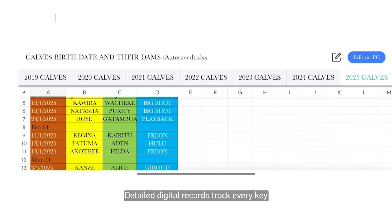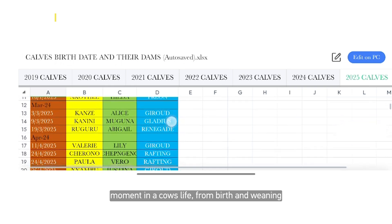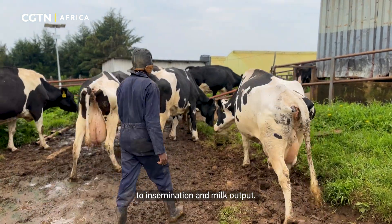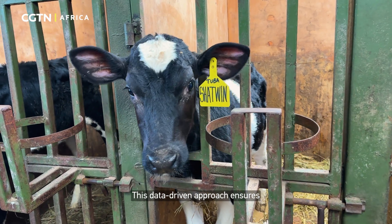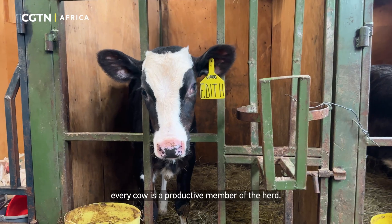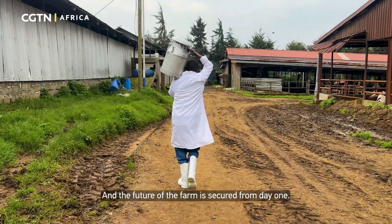The precision continues beyond the feeding trough. Detailed digital records track every key moment in a cow's life, from birth and weaning to insemination and milk output. This data-driven approach ensures every cow is a productive member of the herd and the future of the farm is secured from day one.